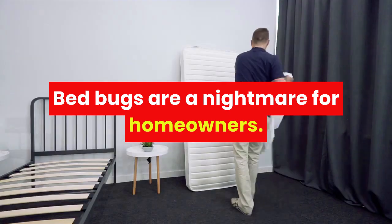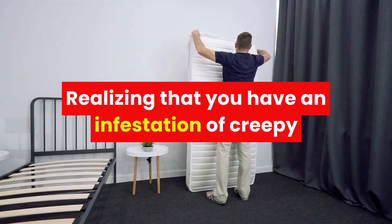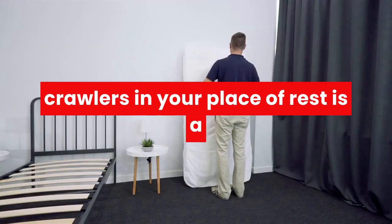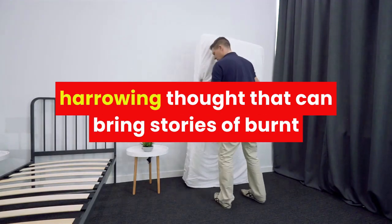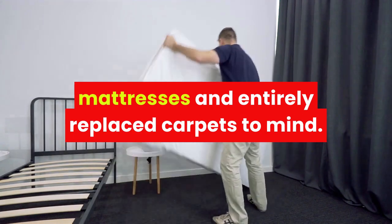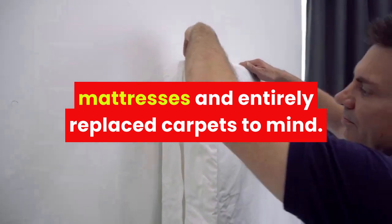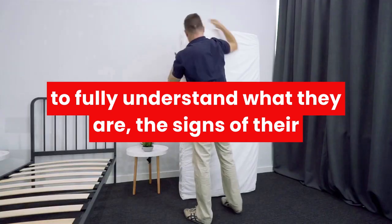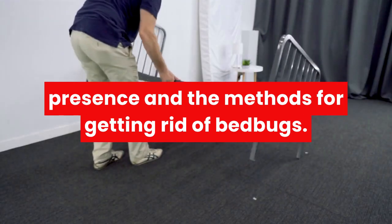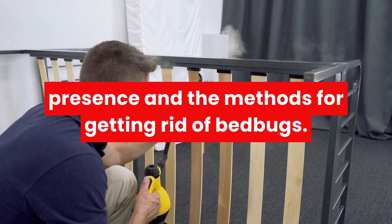Bed bugs are a nightmare for homeowners. Realizing that you have an infestation of creepy crawlers in your place of rest is a harrowing thought that can bring stories of burnt mattresses and entirely replaced carpets to mind. But before you reach for the lighter fluid, it's essential to fully understand what they are, the signs of their presence, and the methods for getting rid of bed bugs.